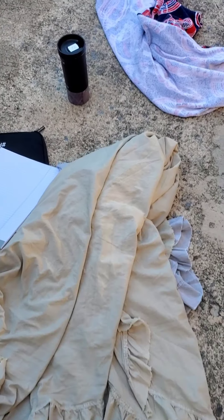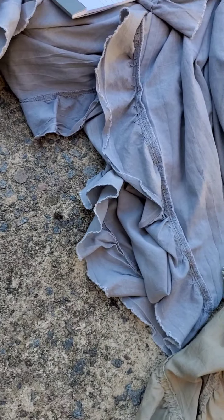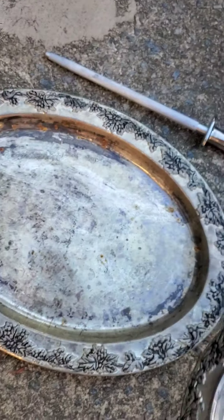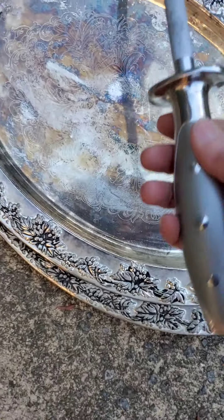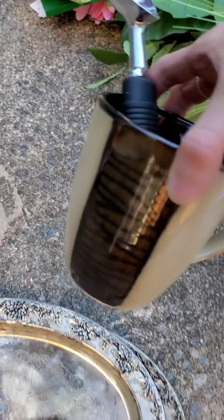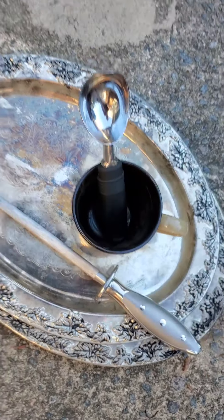Two tablecloths from Stein Mart. I'm going to run them through the wash and see what they look like afterward. They smell very perfumey. Two silver trays — I kept those from Stein Mart. This really cool knife sharpener. I kept this cup. And this ice cream scoop. It is a dirty cup, so it's going to have to go to the dishwasher.